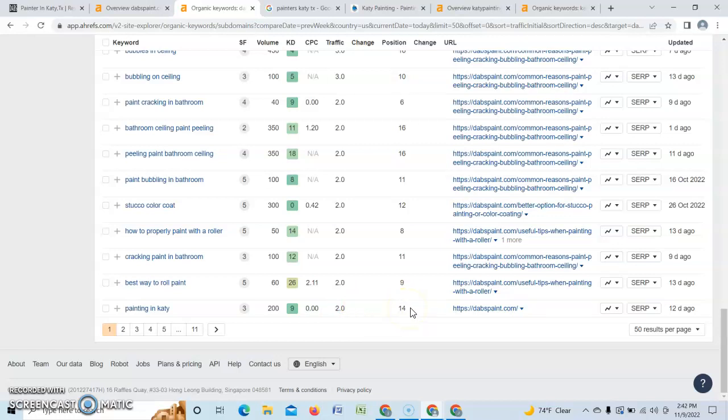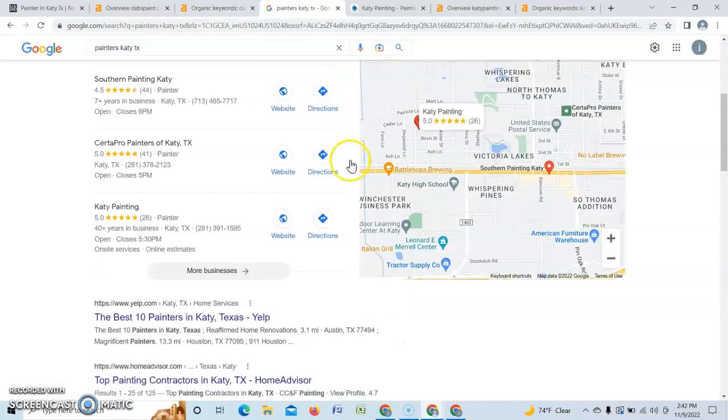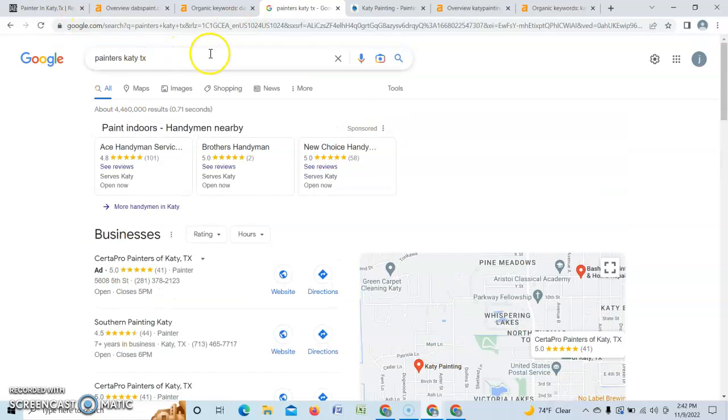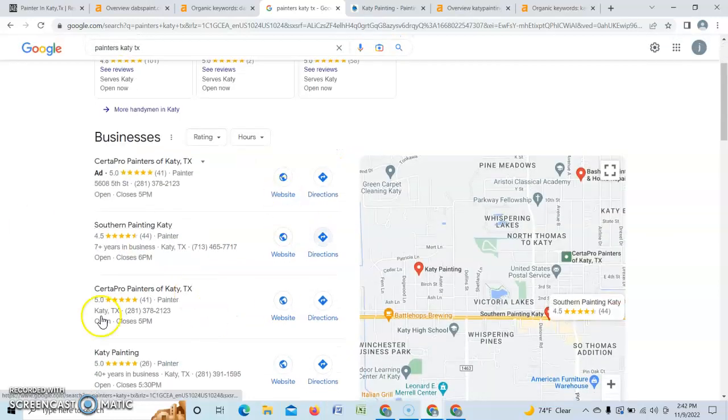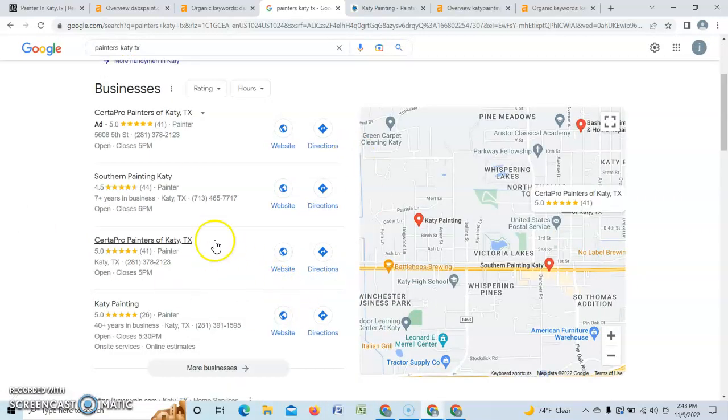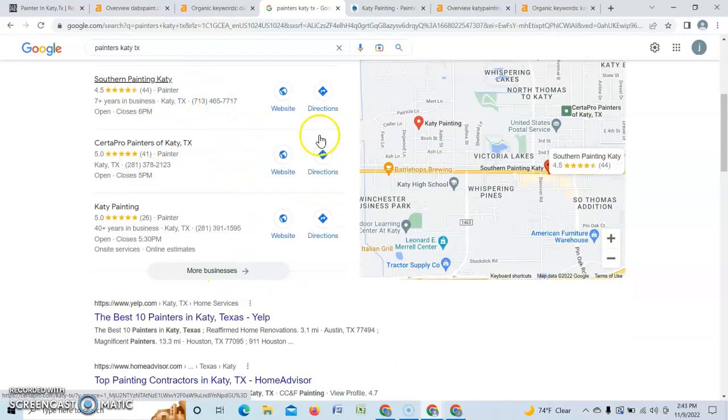Let's check about those buyer intent keywords. We put in 'painters Katy, Texas' where you're located. The first thing that pops up is ads — people choosing to pay per click, so they pay every time someone clicks. Then the second thing is the Google Map Pack, which is super important to get on because 30 to 40% of all people stop right there and choose from the top three because it's quick and they assume those must be good.